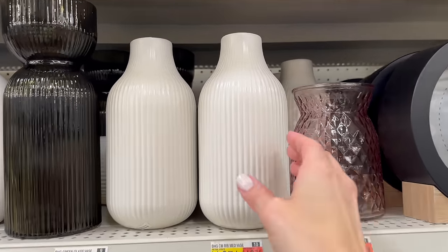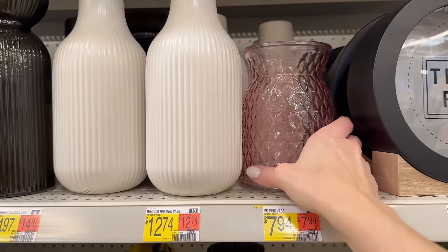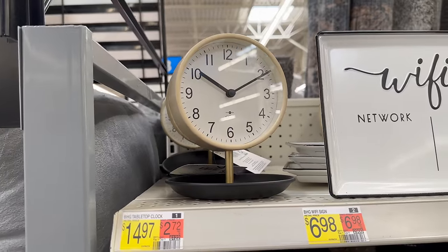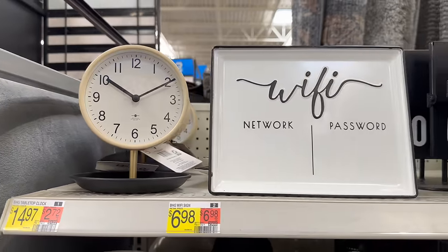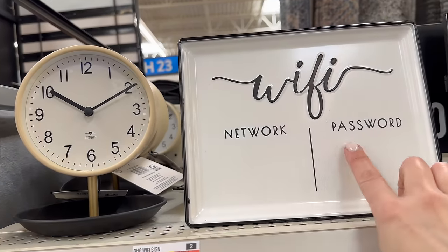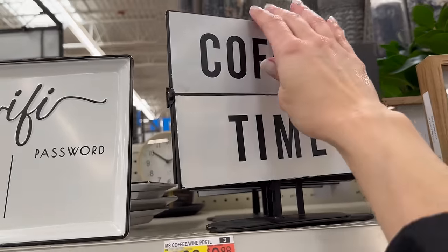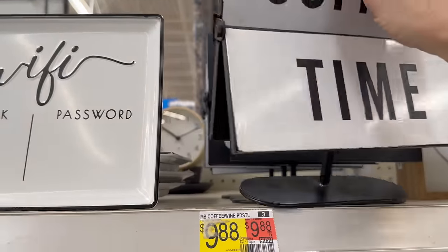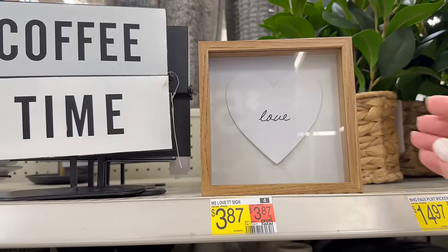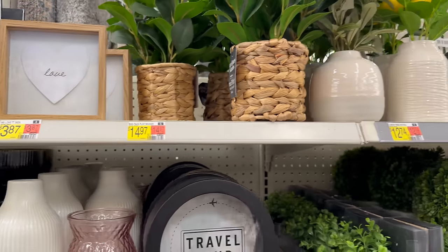For $7.94 they have this pink vase with lots of texture. They also have some smaller tabletop decor: a cream cloth for $14.97, a Wi-Fi stand-up piece you can write on with a dry erase marker for your network and password, a $9.88 piece that says 'Coffee Time' or flips to say '1 O'Clock,' and a shadow box that says 'Love' for $3.87.